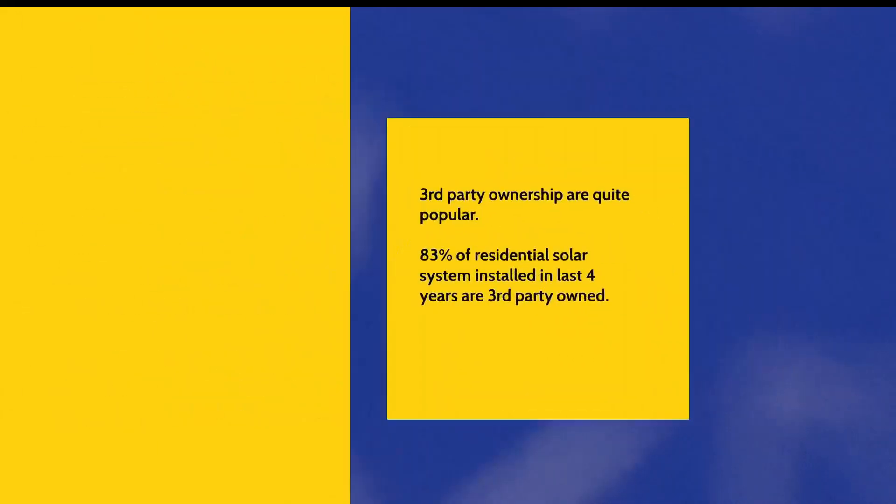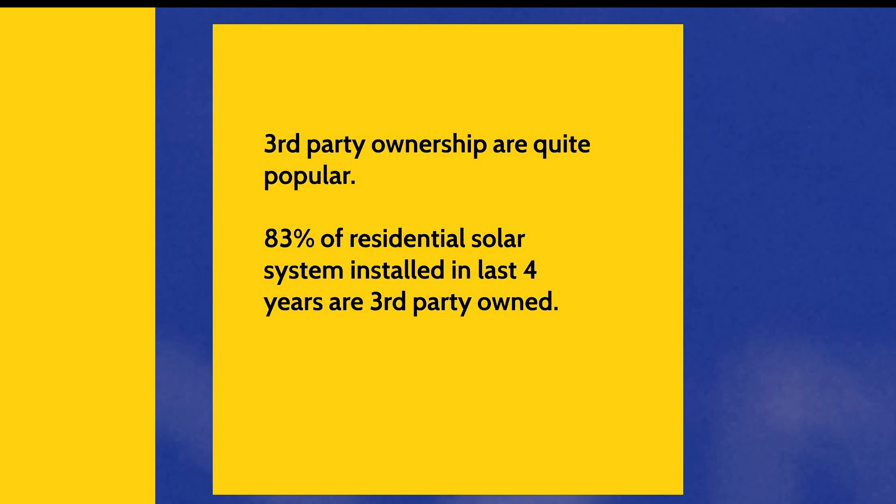Contrary to popular belief, third party ownership schemes are very popular. In fact, 83% of residential solar systems installed over the last four years in New Jersey are third party owned.